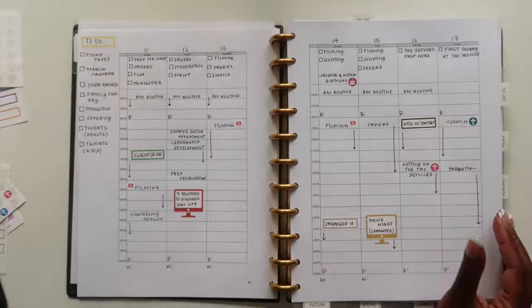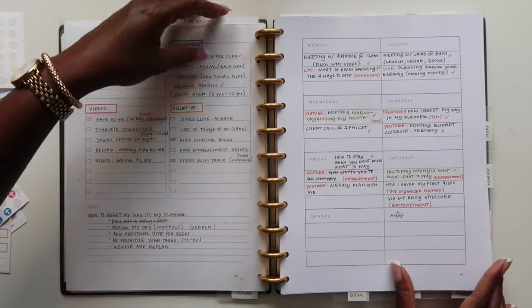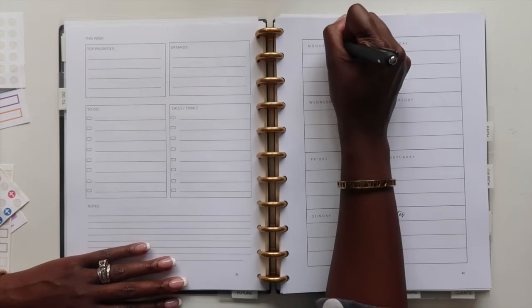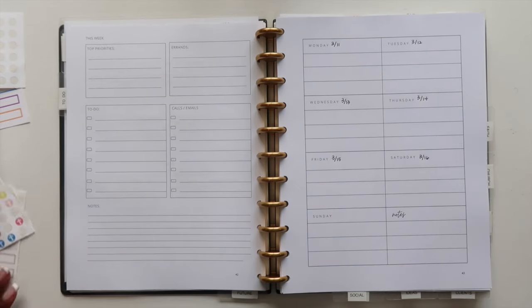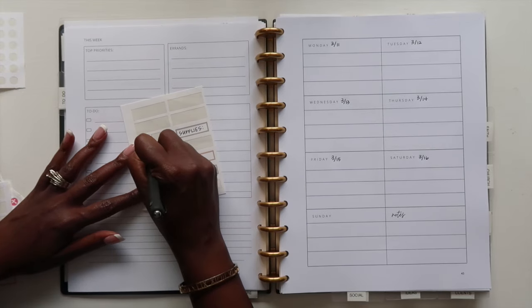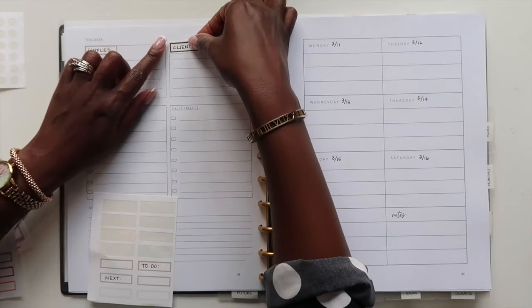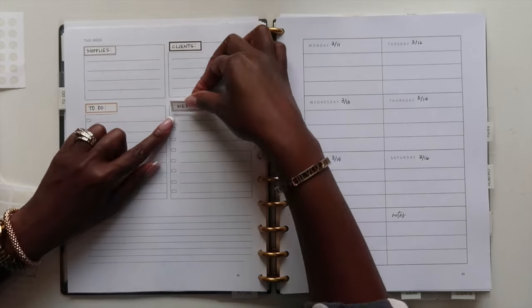I usually stop the video here, but today I decided to give you all a look into my to-do planner. There are two planners I set up every single Sunday: my weekly hourly planner, which we just set up, and my to-do planner. My to-do planner is mainly the one I use for all of my to-dos for work and social media. I don't use many stickers in this one — I just write in it, which is why I don't usually share it. It's a dashboard style planner and I switched the name from my work planner to my to-do planner.